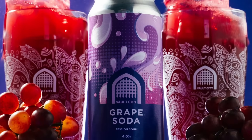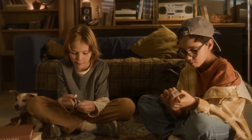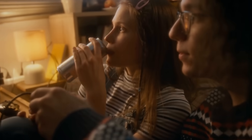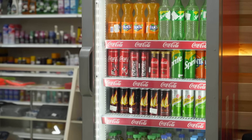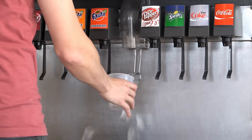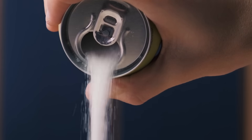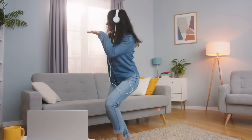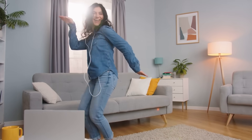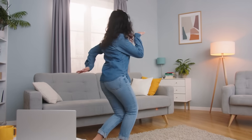At the end of the day, grape soda isn't really about tasting like grapes. It's about the memory, the fun, the punch of purple sweetness that reminds you of being a kid. It's the soda you grab from a corner store fridge, or the one you poured over too much ice at a fast food place. The ingredients — sweetener, carbonation, flavoring, acid, color — are just the science. What grape soda really delivers is a feeling: playful, bold, and unapologetically artificial. And for many people, that's exactly the point.